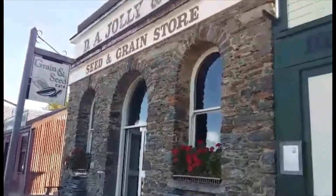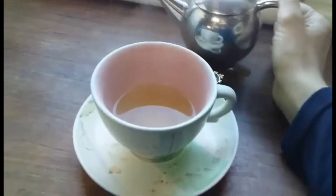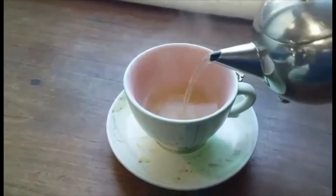I went into the Grain and Seed Cafe. Here's a view from inside the cafe. See the beautiful stone around the window and a window box with red geraniums in it. Just as I was recording, my tea arrived — I had a green tea with ginger.